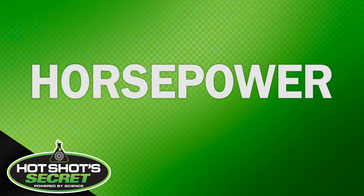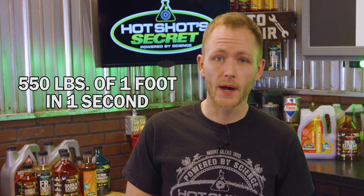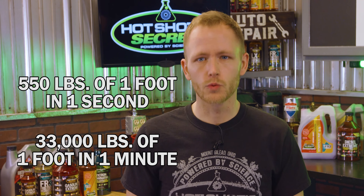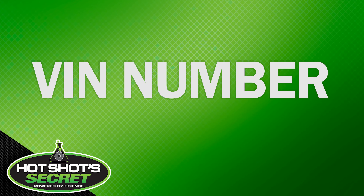Horsepower refers to the power an engine produces. It's calculated through the power needed to move 550 pounds one foot in one second, or by the power needed to move 33,000 pounds one foot in one minute.